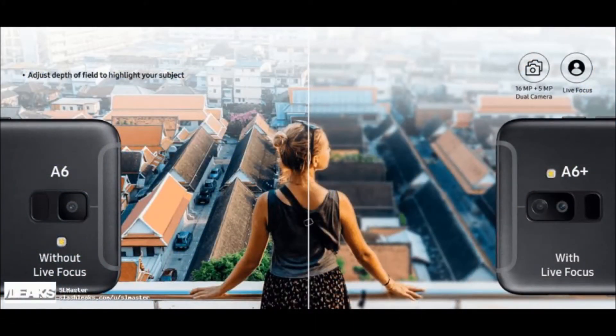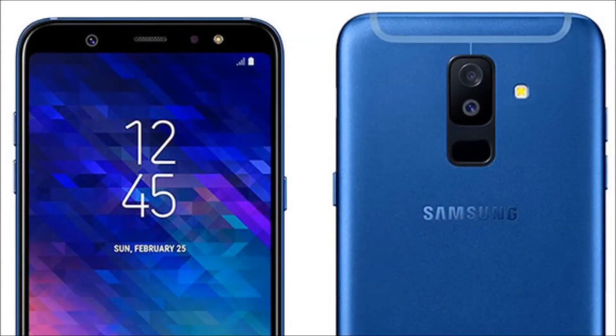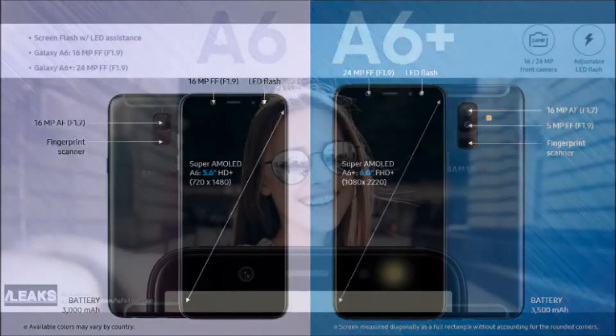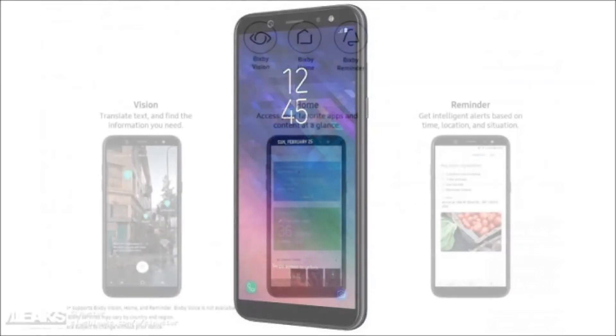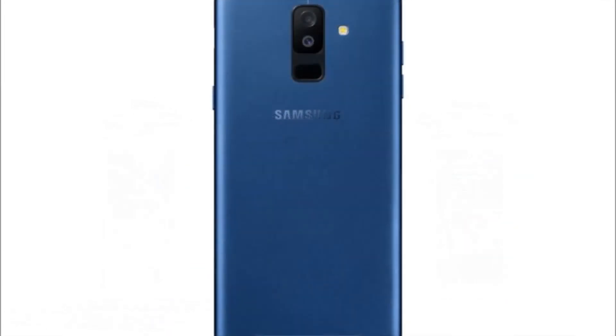As far as the design is concerned, these two phones are almost identical — the only difference comes down to their size and camera setups on the back, as the Galaxy A6 Plus has two rear-facing cameras compared to the Galaxy A6's single camera. The Galaxy A6 and A6 Plus are made out of metal, while they both sport a right-facing power/lock key and left-facing volume up and down buttons. Both phones also feature a fingerprint scanner on the back, and both utilize on-screen buttons.